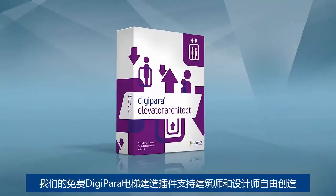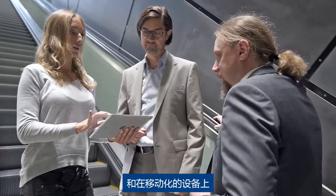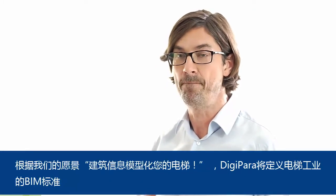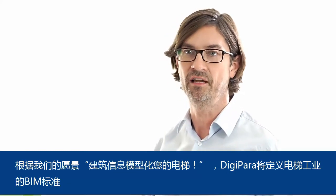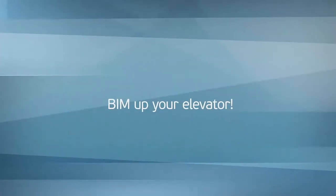Our free Digipara Elevator Architect plugin supports architects and planners in their office and even mobile. In the near future, building information modeling will be used for all projects. According to our vision — BIM up your elevator — Digipara defines the BIM standard in the elevator industry. We are elevator BIM experts.